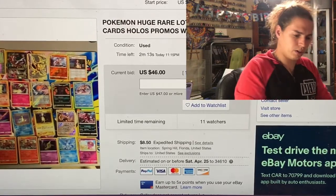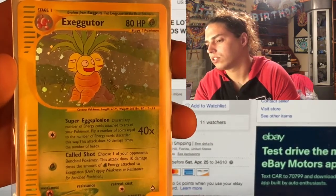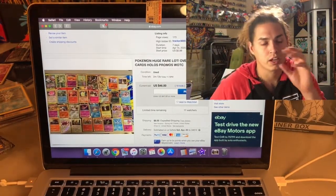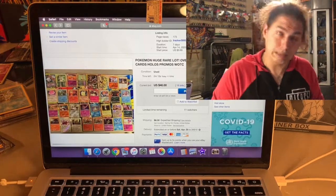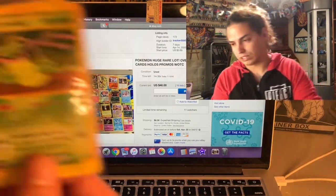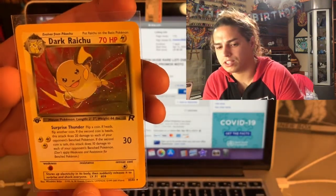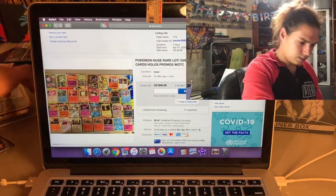We have an Exeggutor from Aquapolis - pretty dope, in good/great condition. All the cards I'm sending in, I'm on the hunt for the black label, so they have to be absolutely perfect. Hopefully some will get tens - very few will get black label but fingers crossed. We got a Victory Bell - also Aquapolis. We have a first edition Dark Raichu in beautiful condition. The only thing is the centering is a little off, though otherwise it's beautiful - they might still give it a 10.